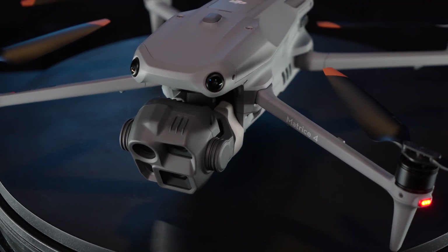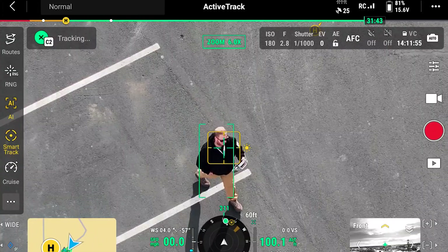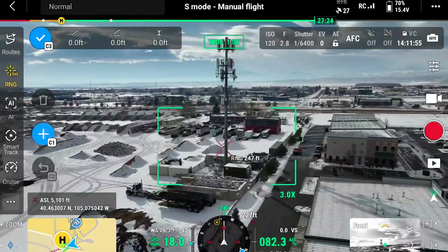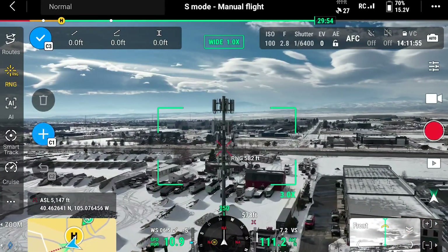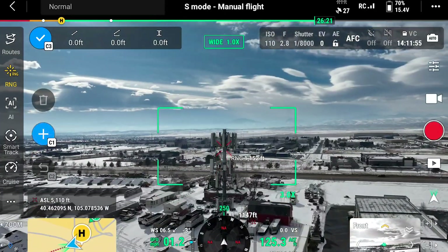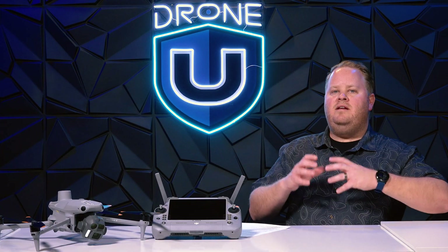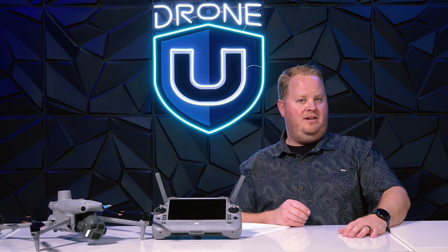The built-in RTK antenna does offer real-time corrections, though I haven't had an opportunity to test that yet. The big thing here is the laser range finder, which allows people to understand true distances to objects. So if you're flying far away and need to know how far you are from the center of a cell tower for an inspection, you can align the drone and the laser to hit the cell tower and show exactly where it is in real time. Companies have already figured out how to do that with the M30T, and I'm just waiting for DJI to adopt it from one of their third-party applications.